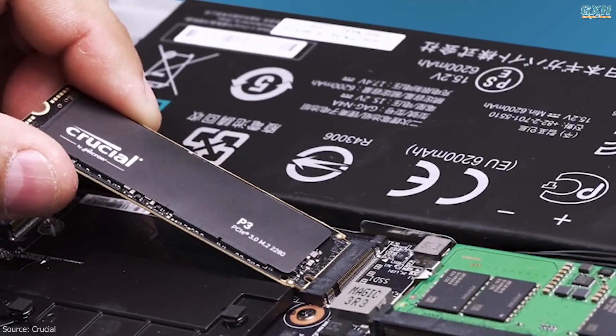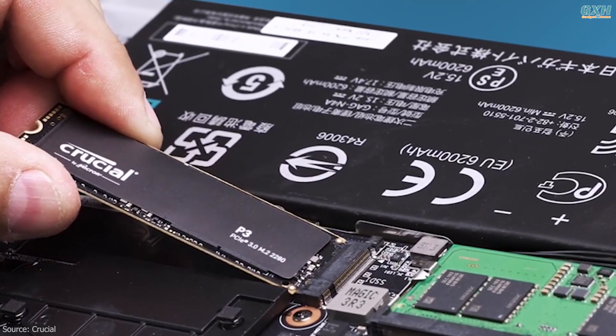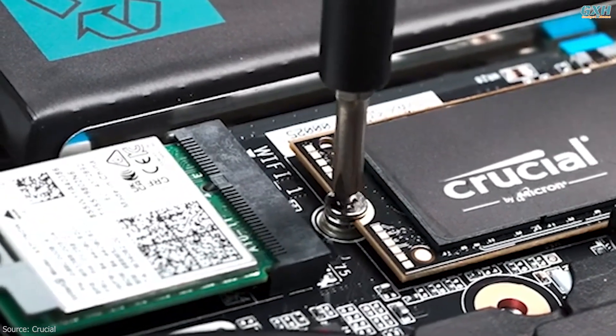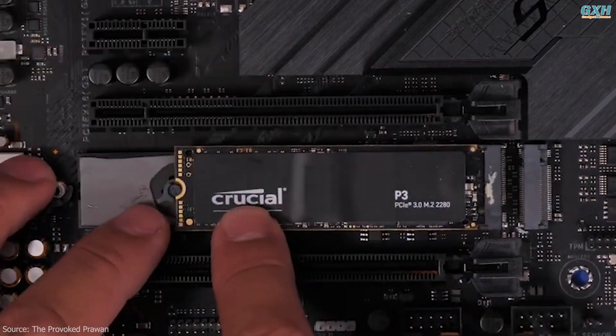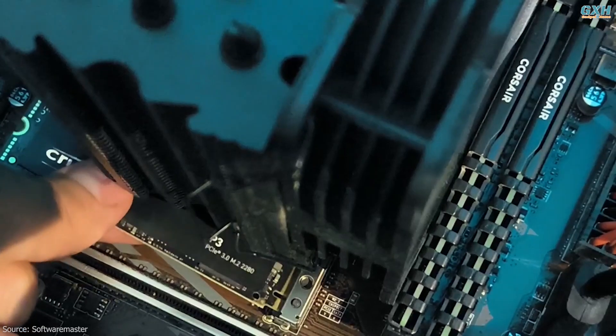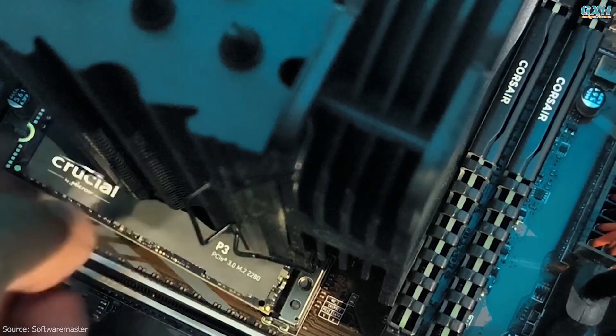When the time came to load up Shadow of the Tomb Raider, it did so in just 7.5 seconds — a mere fraction of a second slower than the P3 Plus's 7.3 seconds, and faster than any other PCIe 3.0 SSD so far. If you've yet to upgrade to a PCIe 4.0 ready setup, then the Crucial P3 is more or less the next best thing.